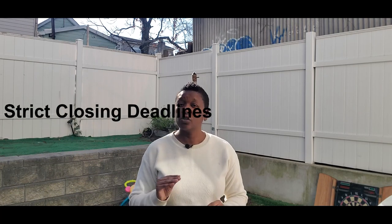Number six, there are strict closing deadlines. So once you agree upon a closing date, you need to stick to it, or you could be charged what is called a per diem fee until the day of closing if a delay is caused on your behalf.